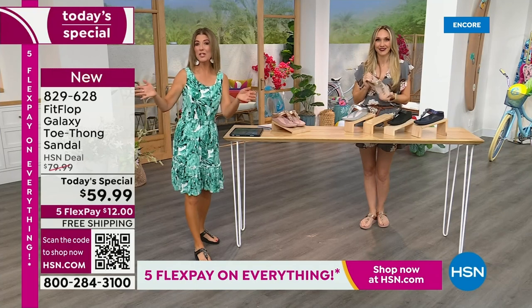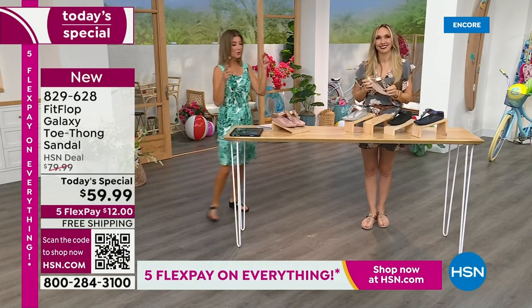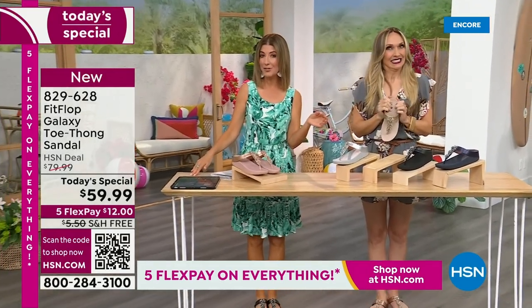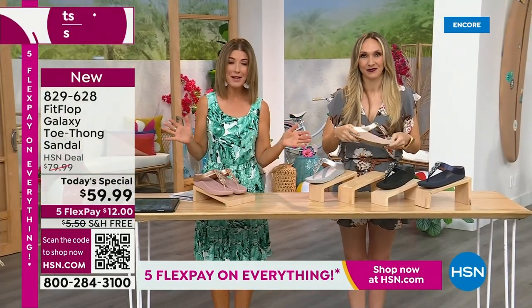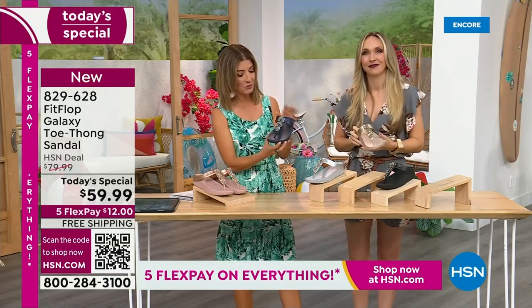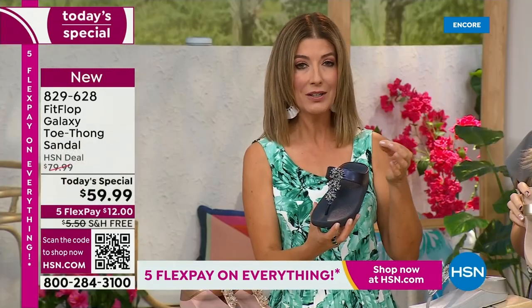We don't get to do Fit Flop Today Specials very often. It's here now, and you're watching right at the launch. So you're in the right place at the right time — you can get all the choices. Right now we have all the colors and all the sizes. By morning, that will not be the case. For $12 a month, this might be the best time to shop Fit Flop.